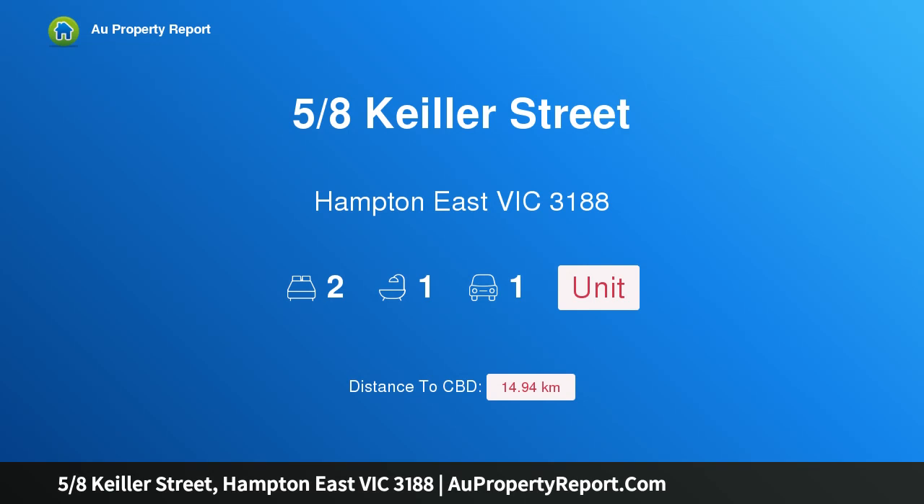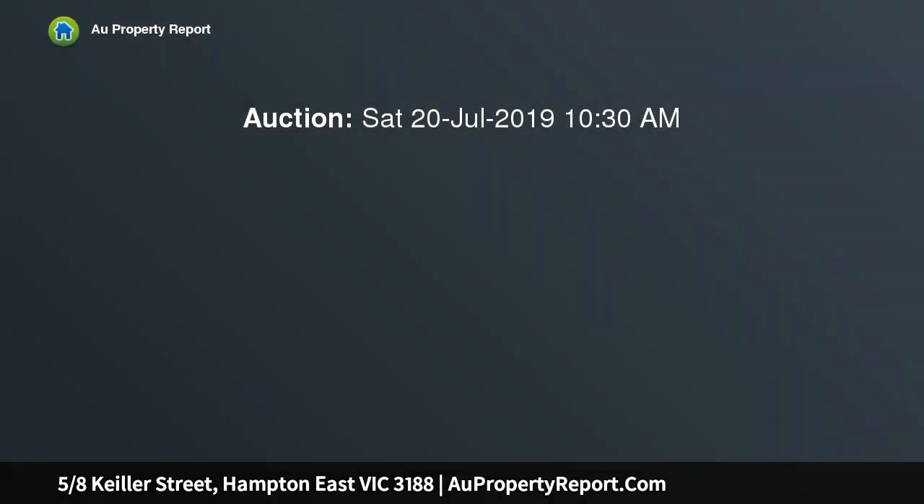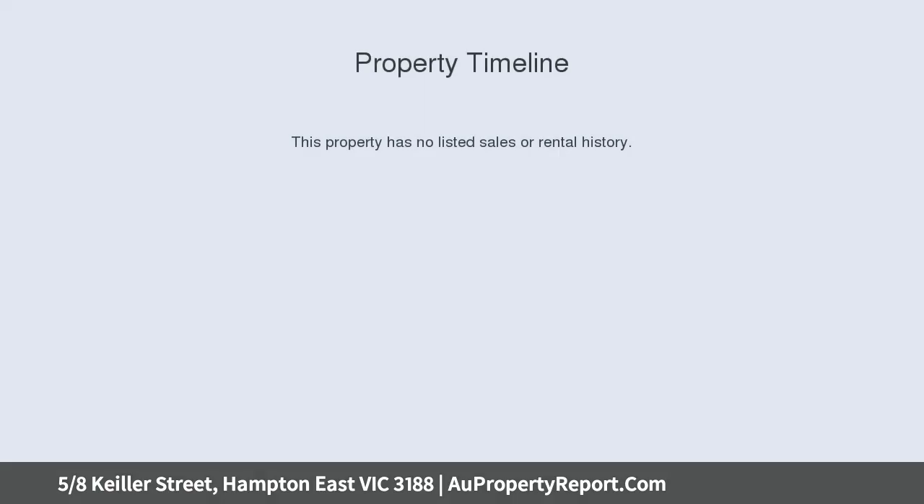Hi, I am glad to introduce Property 5-8 Scala Street, Hampton East Victoria 3188. Sizable street front potential, steps to it all. Perfectly positioned, separately street front and packed with potential, filler unit living doesn't get more free and easy than this.